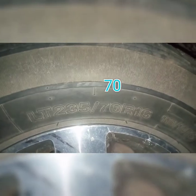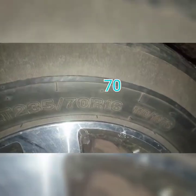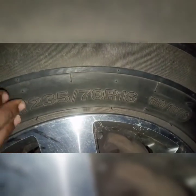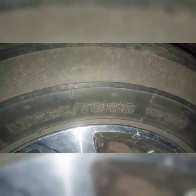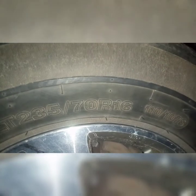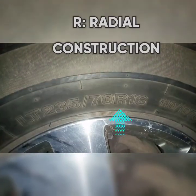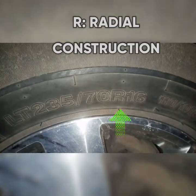The next thing we have is '70', which is actually the aspect ratio. The aspect ratio is the ratio of the height of the sidewall to the width of the sidewall. This is recorded in percentages. I will be explaining the aspect ratio in more detail in the next video on this channel.